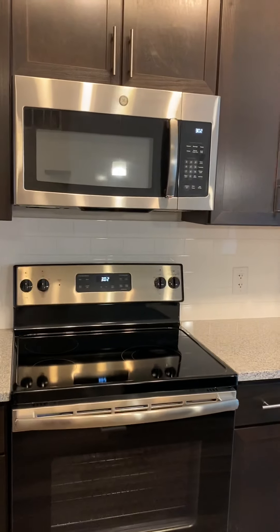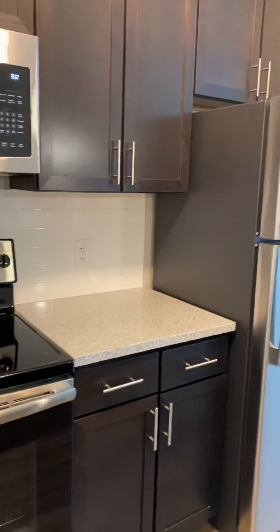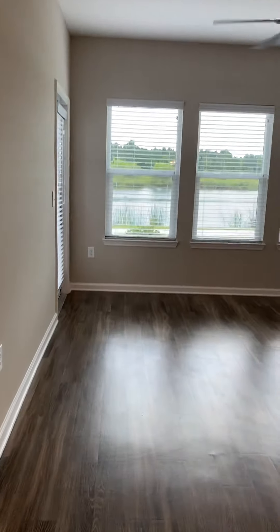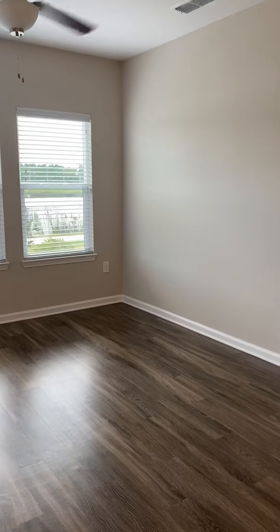Everything is stainless steel — over-the-range microwave, flat-top stove, tile backsplash, and the refrigerator comes with an ice maker. In this space, you can fit a small dining room table and a sectional, which is what I have. You can also mount your TV if you want to.